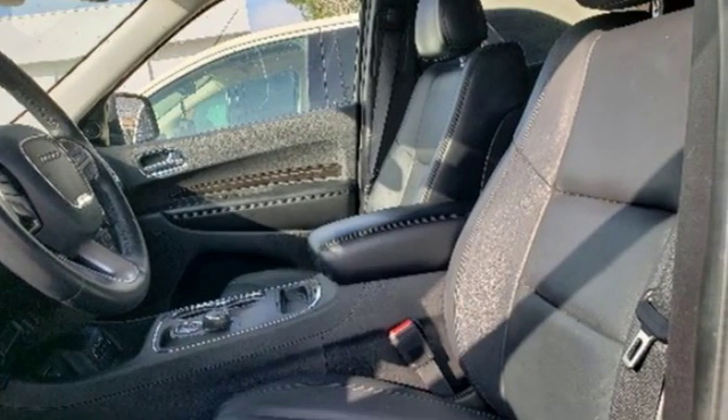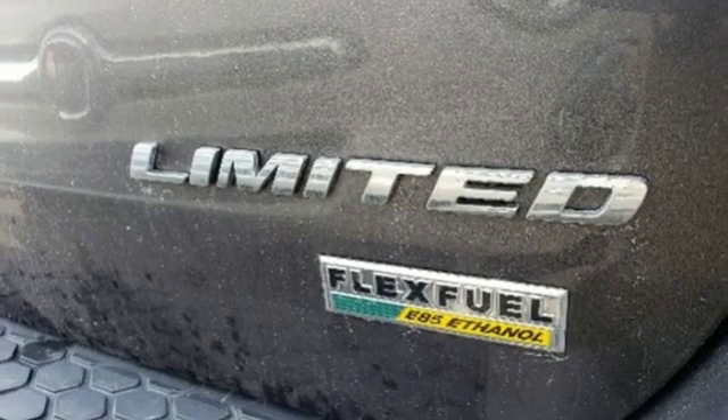Start the journey with Keyless Go and deliver orders easily with the integrated voice command with Bluetooth.